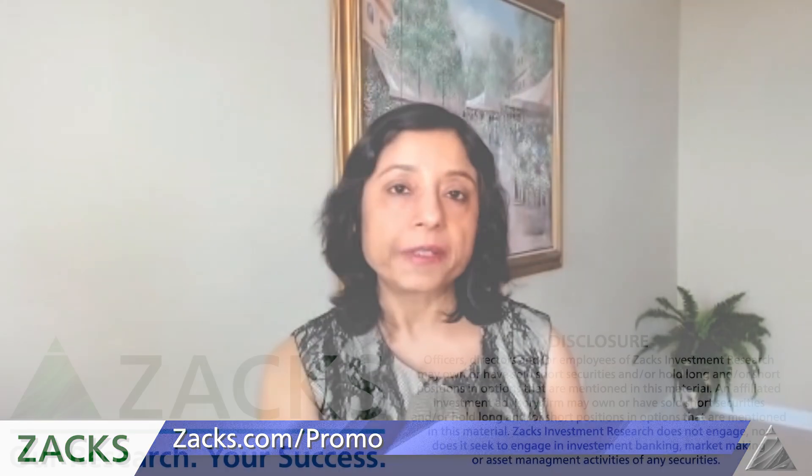Thanks for watching. Make sure to check out Zacks.com/promo for an interesting offer. Also make sure to subscribe to our video channel so that you do not miss anything, and I will see you next week.